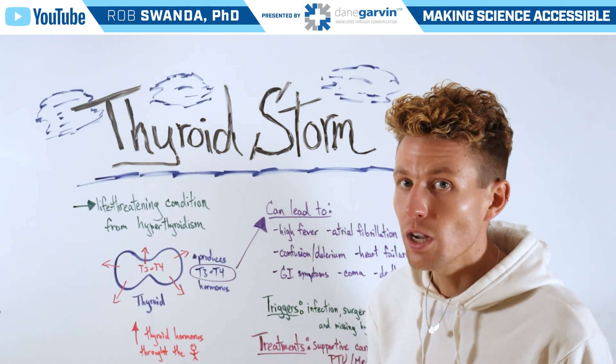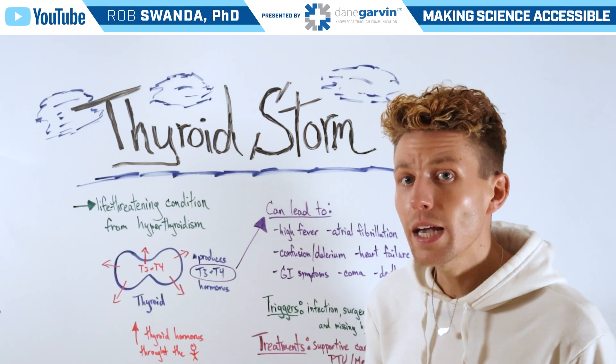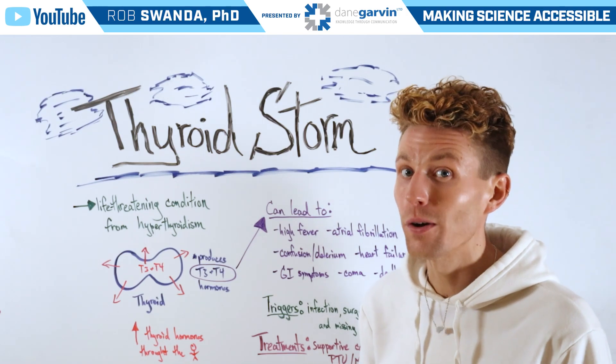Make sure to stay connected to my channel and with Dane Garvin, and check out the link in the video description below for free educational webinars all about the thyroid.